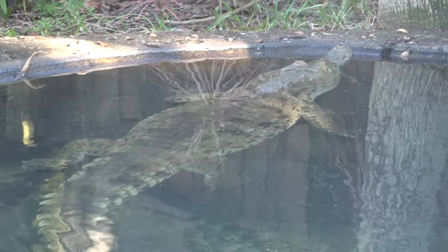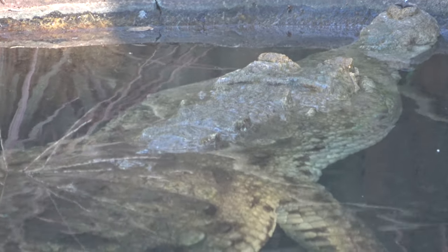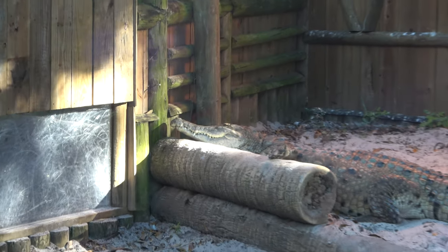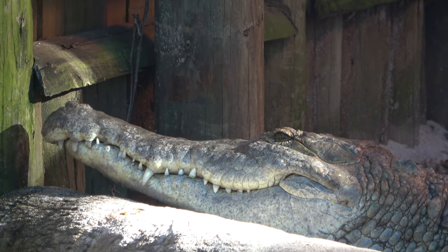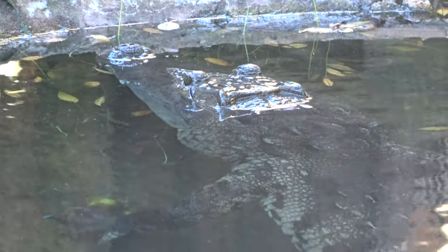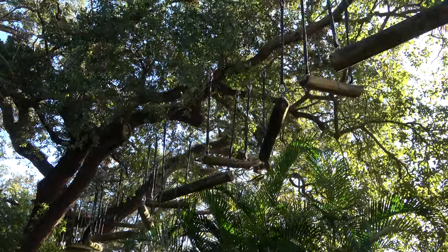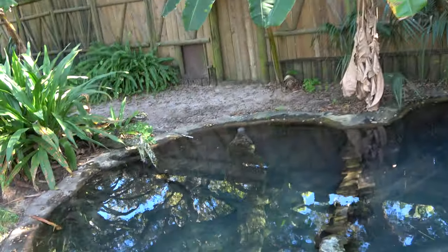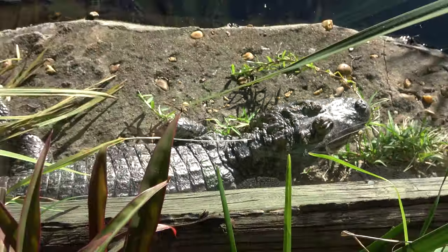All the way on the other side of the enclosure, that is an Orinoco crocodile — they're very endangered. They do have a second Orinoco over here, completely out of the water so you get a really good look at them. Another one in the back of their enclosure — this is a Morelet's crocodile. One cool feature is an upcharge at the zoo — they have a ropes course and a zip line, and it's awesome because you go right over the enclosures.